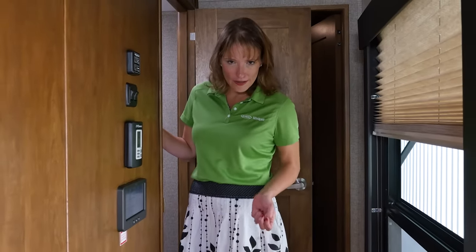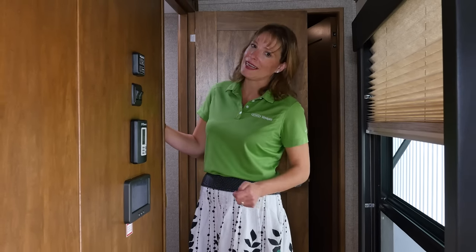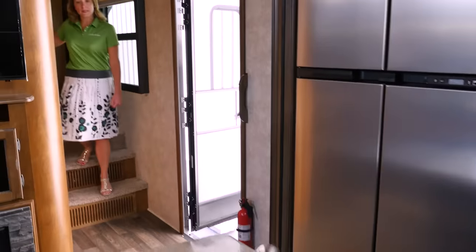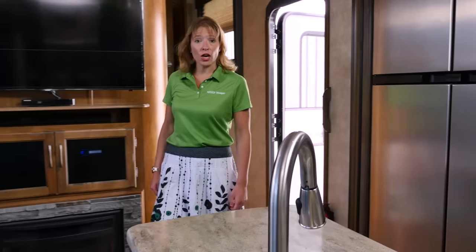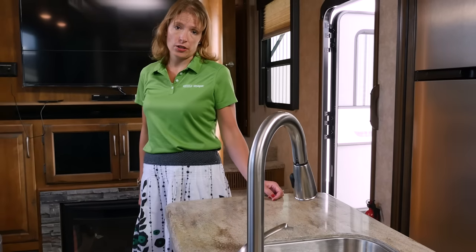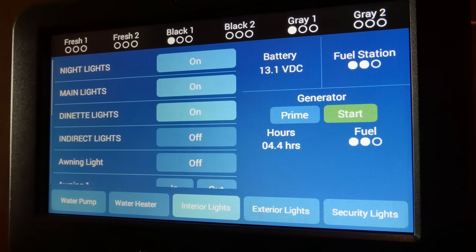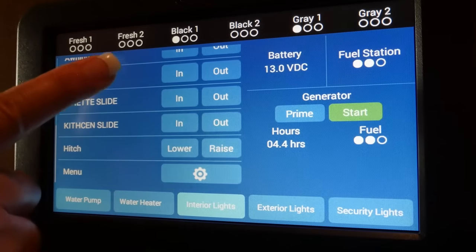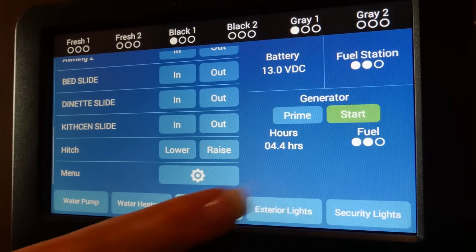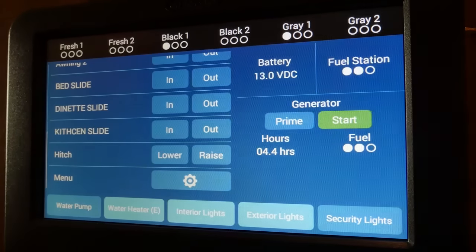InCommand controls everything in your coach, including awnings, slide rooms, and even hydraulic landing gear. If your Keystone RV happens to have a generator, InCommand can control that too, with full start, stop, and prime functions. It even displays error codes in the event your generator has a problem. And with an easy-to-read LCD display and the ability to place your most used commands towards the top, this control center is more functional, easier to use, and better looking than the conventional monitor panels you see today.